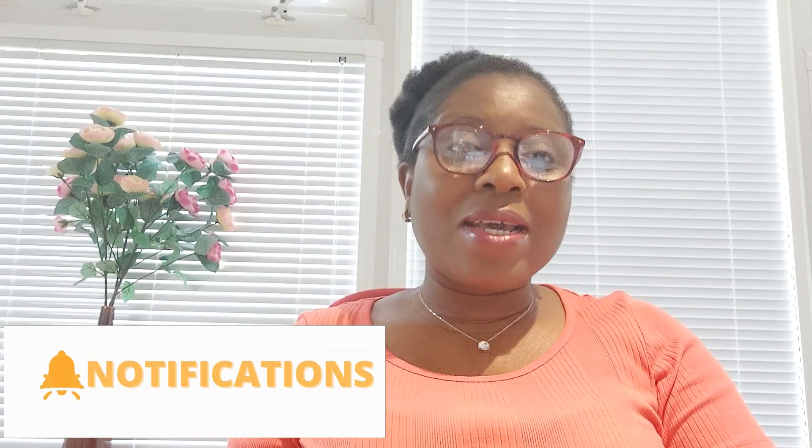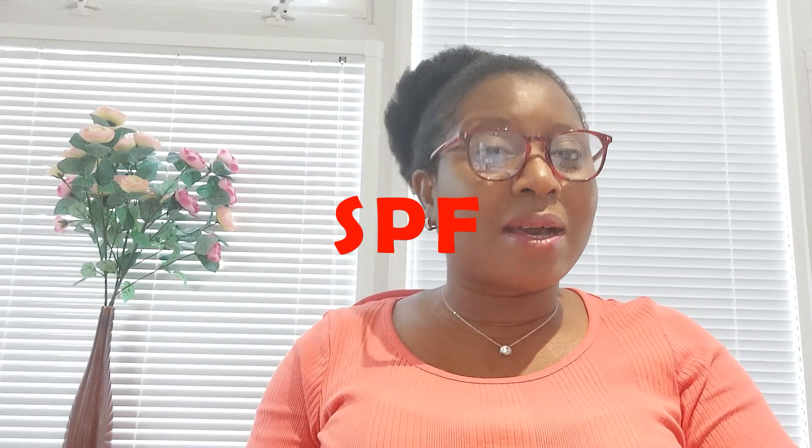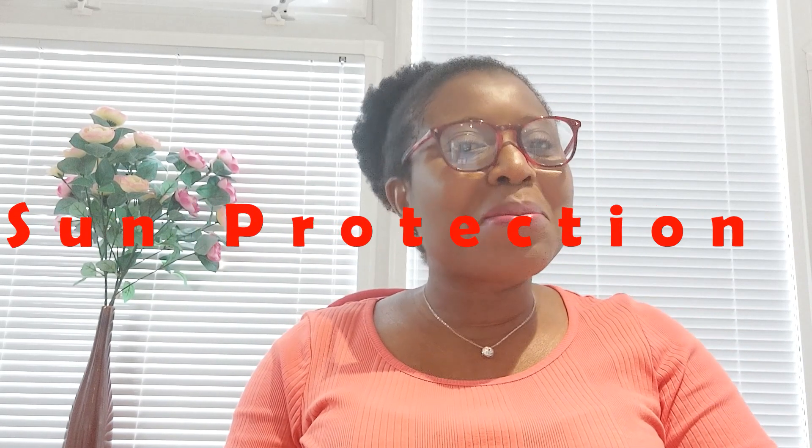We are still in summer and the weather is still warm, and I'm sure most of us have seen in the shops or are using sunscreen products that have SPF written on them. You would find sunscreen with SPF 15, SPF 30, SPF 50, and so on. Today I want to explain what SPF stands for and what it does, and also to indicate that no matter your skin color, you do need to apply sunscreen, especially when going out into the sun. SPF stands for Sun Protection Factor.